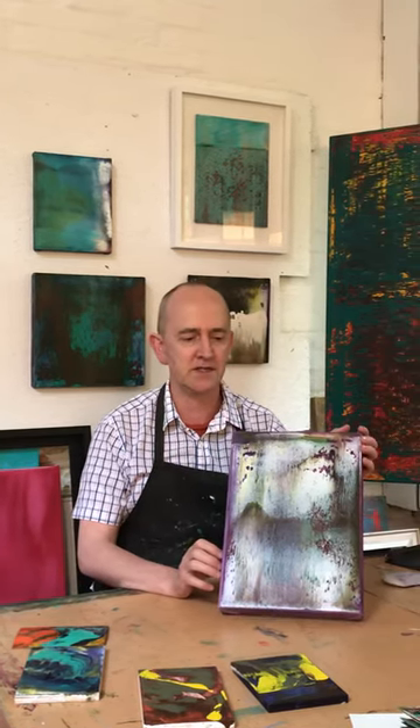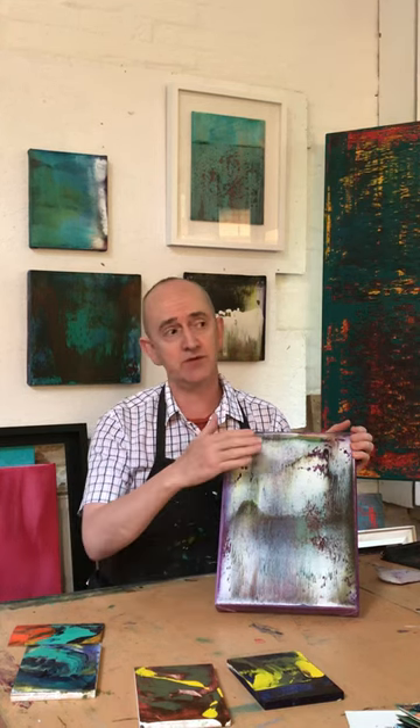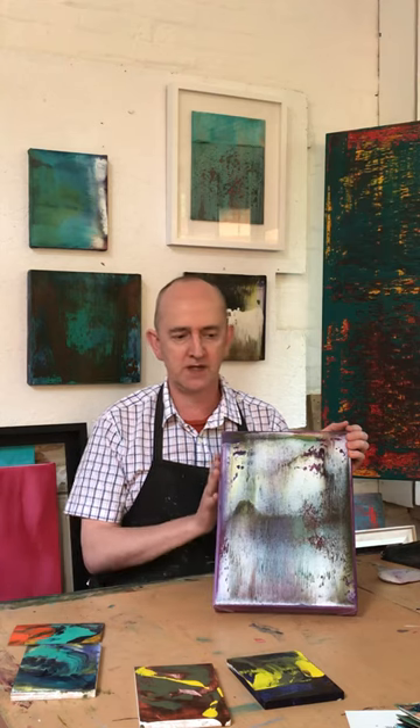That came about because of these very strange times we find ourselves in with the COVID crisis. Fortunately I'm very lucky and I've just been able to walk across the fields and come to my studio every day. So this time has felt a little bit like time out of time for me and I've been working on a series.